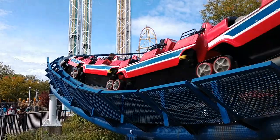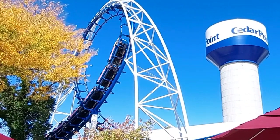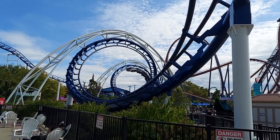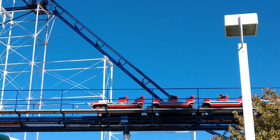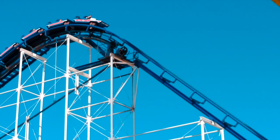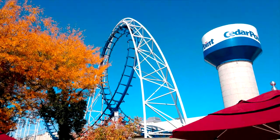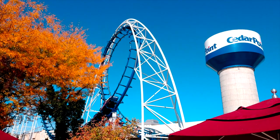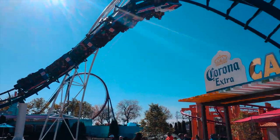Reason number two why Cedar Creek Mine Ride should not be the next coaster to go at Cedar Point is because there are other coasters at the park that should probably go before it. I'm talking about three roller coasters in particular. One of them is Corkscrew — it always has a short line, it looks extremely dated, and when people ride it it's uncomfortable. The restraints coming over you make a good ride physically impossible, and the roughness can cause a first-time rider to not like roller coasters at all.